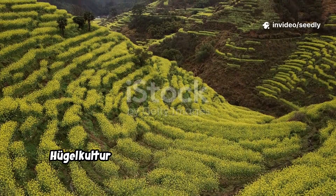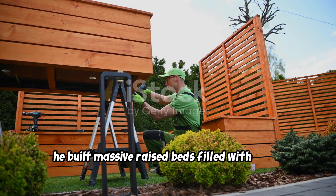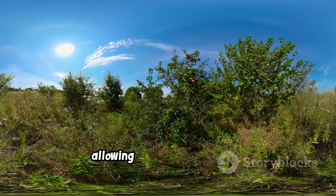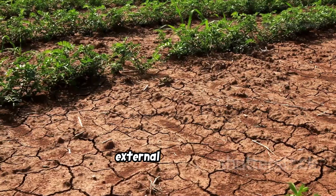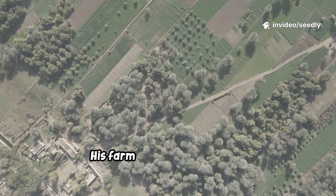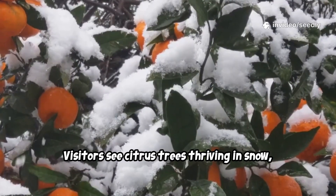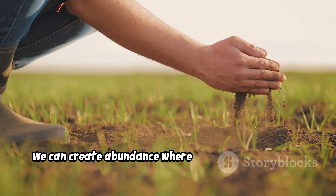Austrian farmer Sepp Holzer brought hugelkultur to new heights at his alpine farm, the Krameterhof. On steep, marginal land, he built massive raised beds filled with wood, transforming the landscape. These beds act as terraces, prevent erosion, and store water and nutrients for years. The decomposing wood creates microclimates, allowing him to grow cherries, apples, even lemons at high altitude. Holzer's gardens need no irrigation or external fertilizers, even in drought. Each year, the soil grows richer as the wood turns to humus. Visitors see citrus trees thriving in snow — a testament to the power of buried wood. Holzer's work shows that by partnering with nature, we can create abundance where none seemed possible.